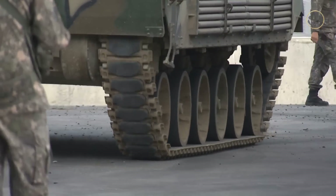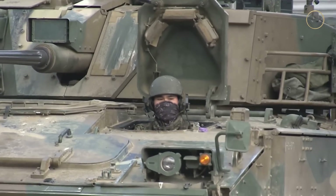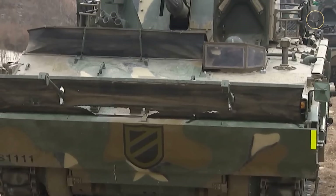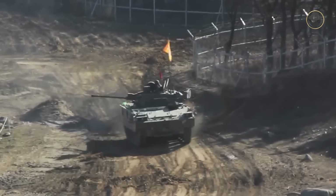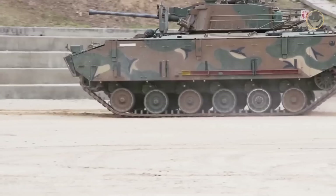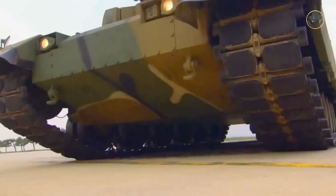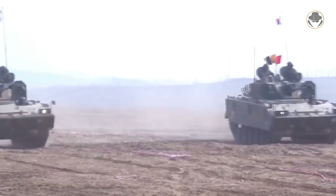The driver, who sits on the front left of the hull and controls the vehicle via a T-bar, has a large display showing engine data. The footage of the rear camera for reverse driving is also displayed on this screen. There is a forward-looking infrared camera to the left of the driver's hatch and a CCD camera next to the right headlight. The K-21 has a semi-active in-arm suspension unit, also used on the K2 Black Panther main battle tank. However, the vehicle cannot change its ground clearance like the K2. This suspension unit helps reduce overall weight while increasing mobility.